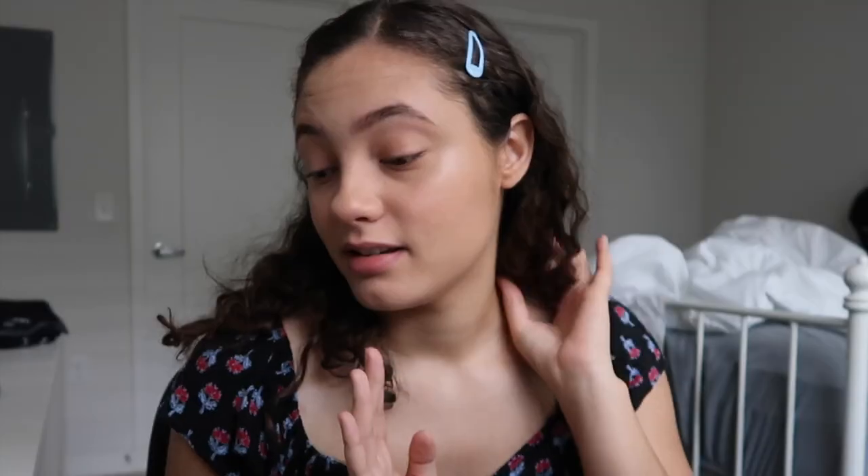Hey guys, I need to put clips in my hair to put it back. I look really bad like this. So today I'm going to be trying to recreate some Euphoria makeup looks. Keyword: trying, because I'm not a makeup artist and I'm not very good at makeup at all. So just remember, the title says trying, not succeeding. We don't know how this is going to go — could go really good, could go really bad.